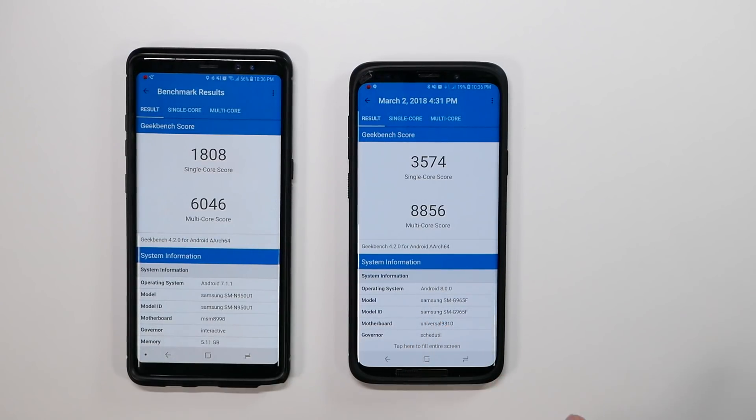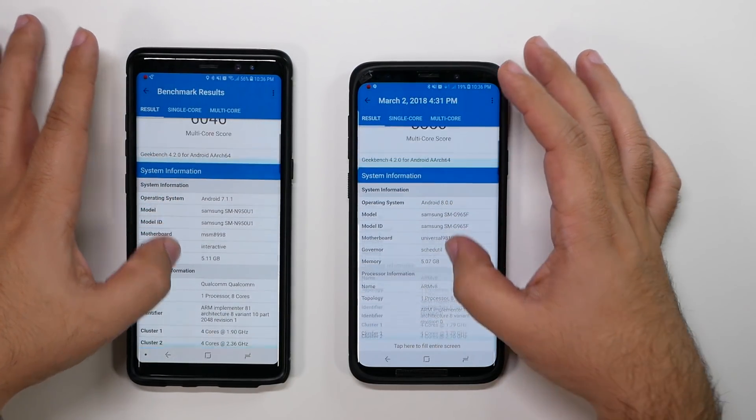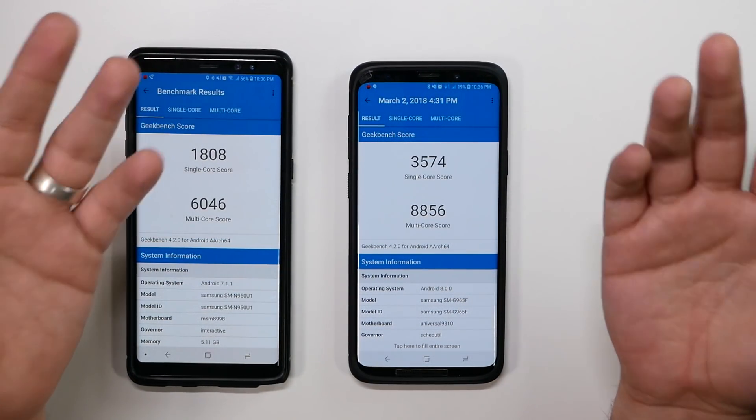Again, this isn't the final build, so you can see some things look a bit off in the information the phone is giving. But overall, you can see that it definitely scored higher.